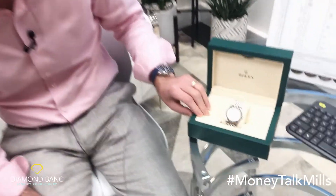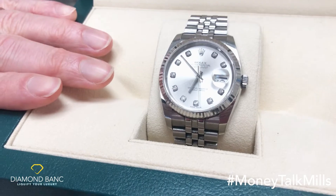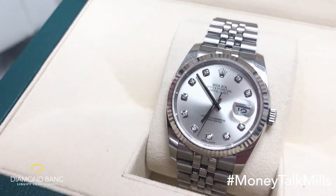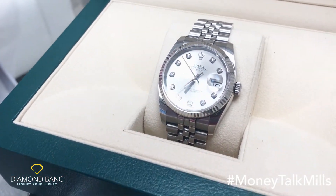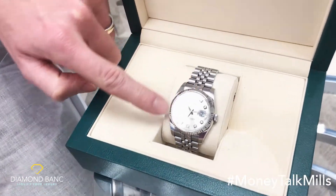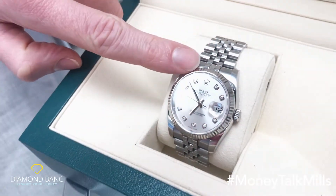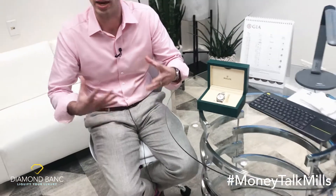Today we're again reviewing one of our most predominant categories, which is a Rolex watch. This is a 36 millimeter Rolex watch originally designed for men, but now many women like the larger size of the 36 millimeter. It has the silver dial with diamond factory application, and this is the Jubilee bracelet with a white gold fluted bezel. The bezel is the part that goes around the watch, and although it's the same color as steel, it is actually white gold, which makes it really shine and much more brilliant.